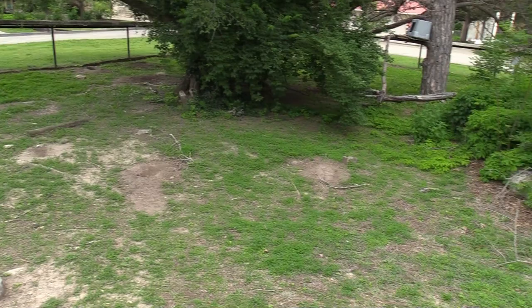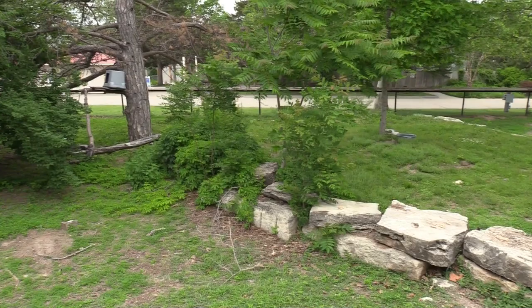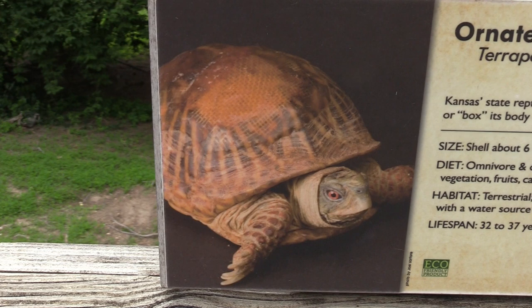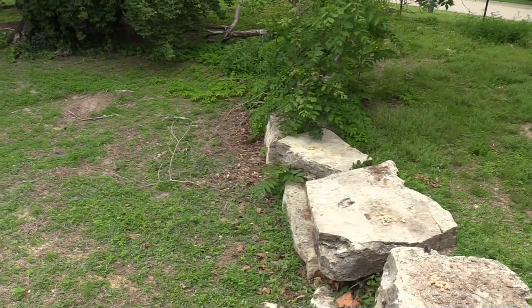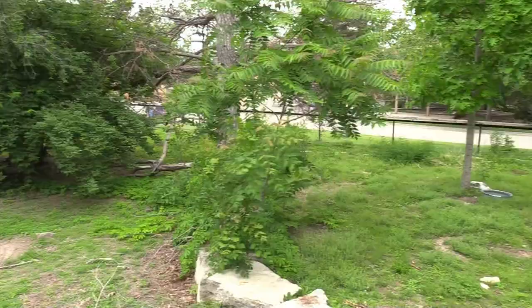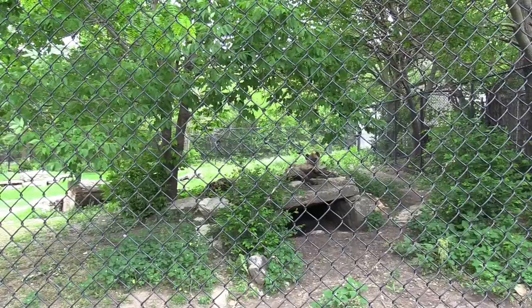I came back to the prairie dog, vulture, and box turtle habitat trying to find the box turtle. Still not having very good luck — this is what the ornate box turtle looks like, and I'm going to call this a no-go. These aren't very big turtles so I'm sure it's in here somewhere, it's just really difficult to see.